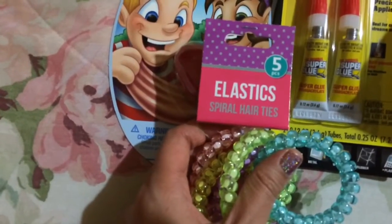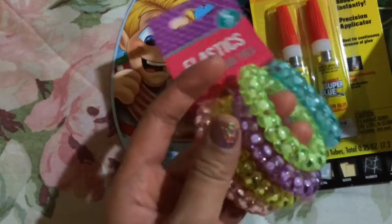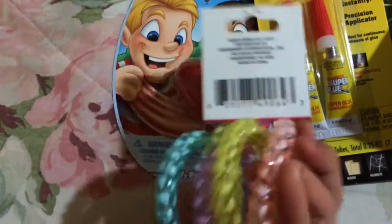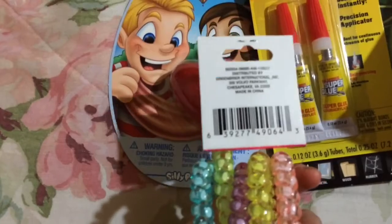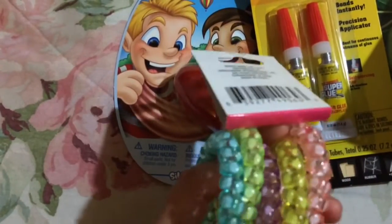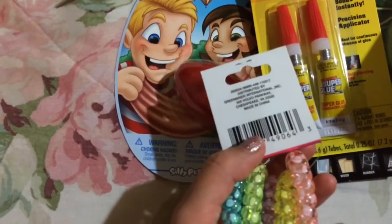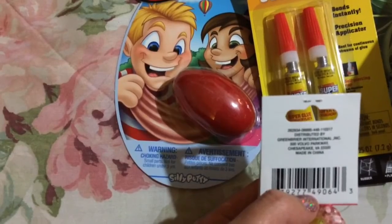These are elastic spiral hair ties — you get five. I've bought these before but in a different color; I figured I'd go ahead and buy these ones. They do get stretched out. If you want your ponytail or bun to be super tight, I do not recommend these — they don't cling to your hair very tightly. But Dollar Tree does have regular hair ties as well. These are made in China.